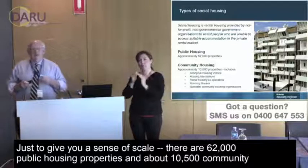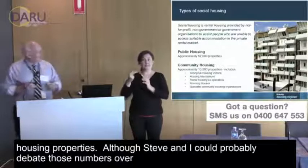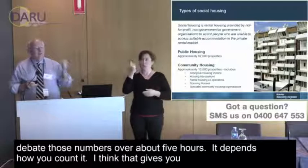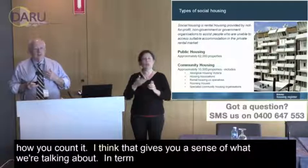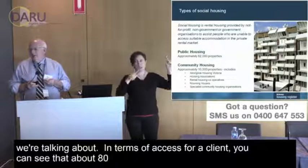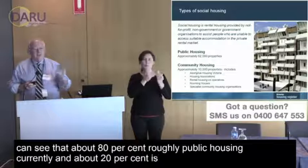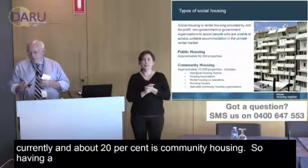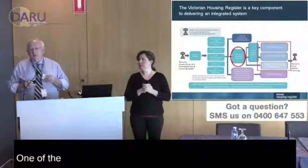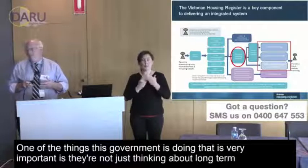To give you a sense of scale, there are 62,000 public housing properties and about 10,500 community housing properties — though the numbers depend on how you count them. That gives you a sense of what we're talking about: roughly 80% is public housing and about 20% is community housing. Having a single way to access all of that is really important.